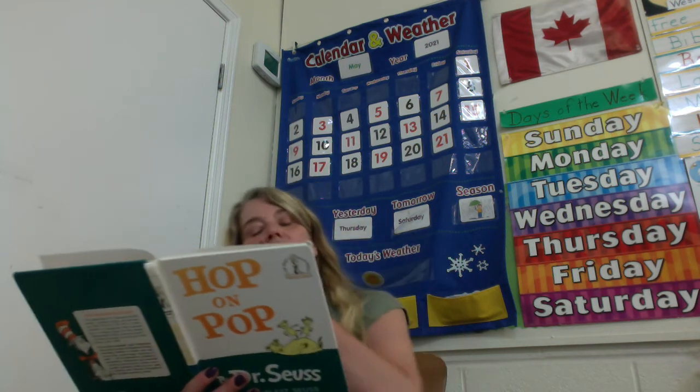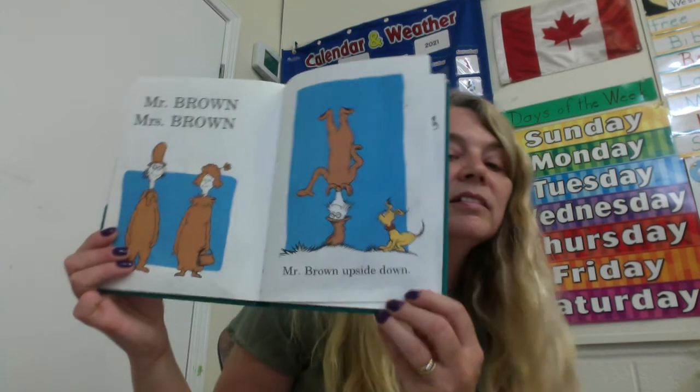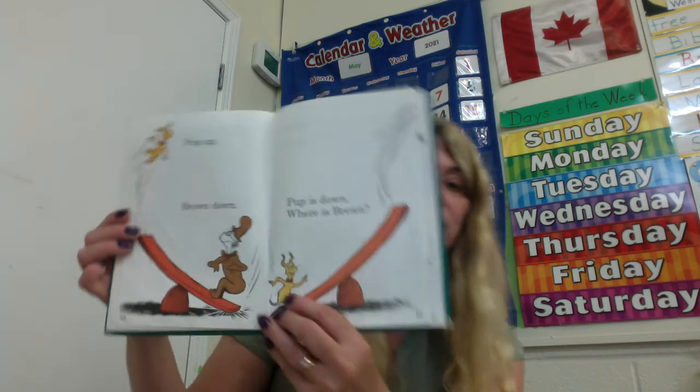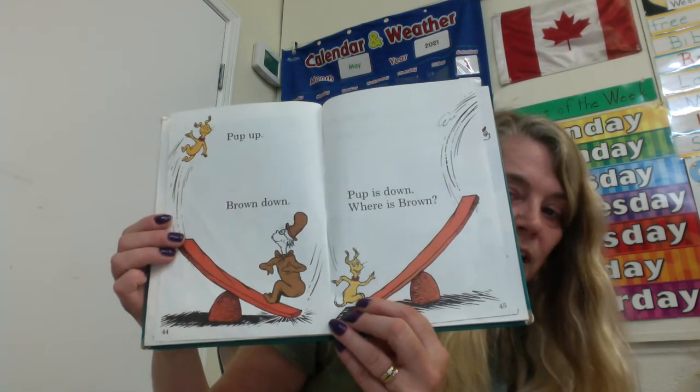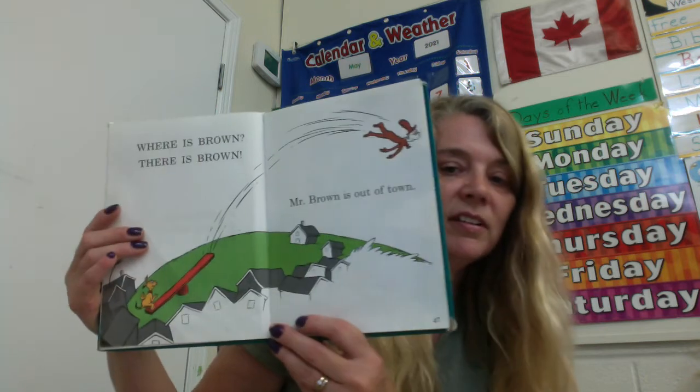Mr. Brown, Mrs. Brown. Mr. Brown upside down. His hat must be strong. Pop up, Brown down. Pop is down. Where is Brown? He must have gone pretty high in the sky. High, sky. Where is Brown? There is Brown. Mr. Brown is out of town.